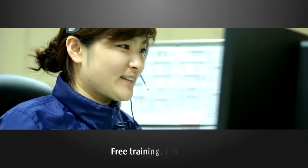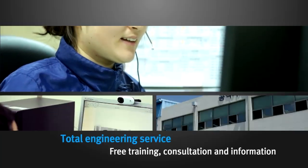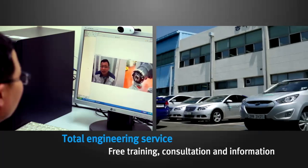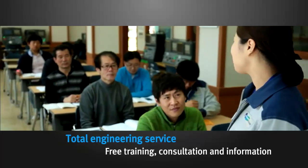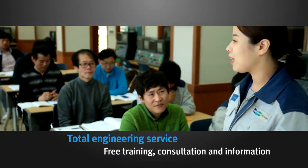The service center provides total engineering services, including consultations and information about machining tools. It also offers free training to dealers around the world for CNC machine tools.